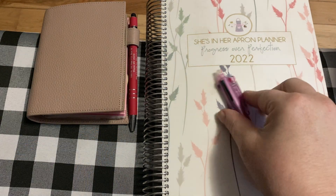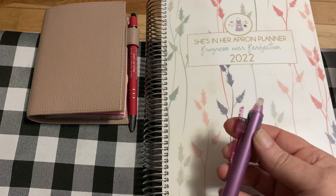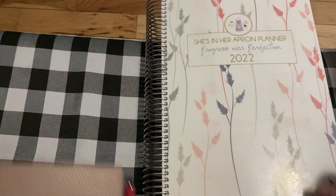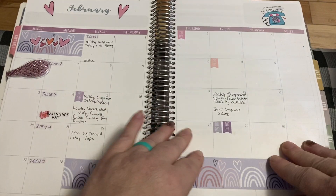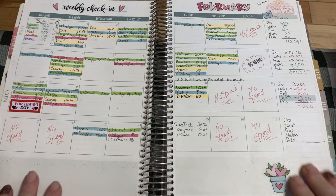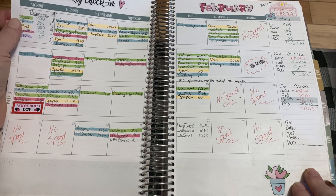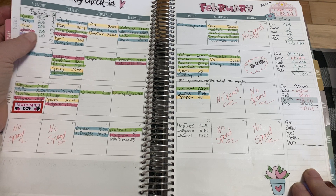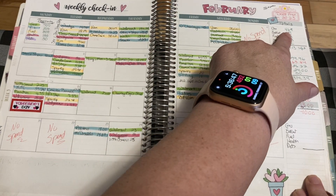This is my friction pen — love this thing, I got it off Amazon. You can write in all the colors and it's erasable, so I use it a lot. Let's open up our planner here to February. Here's how I do my spending — up here it's color coded: groceries in green, eating out in blue, fuel in a yellow highlighter, health is pinkish, and pets is purple.